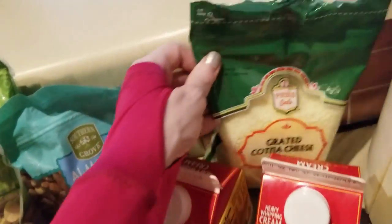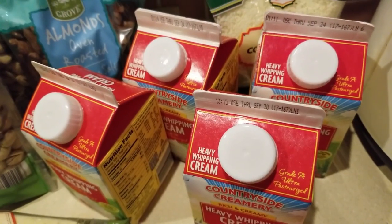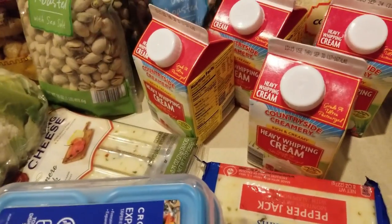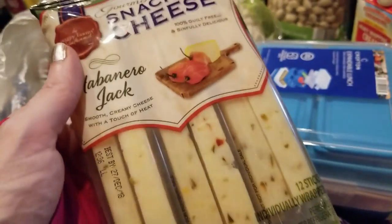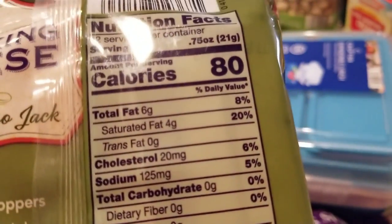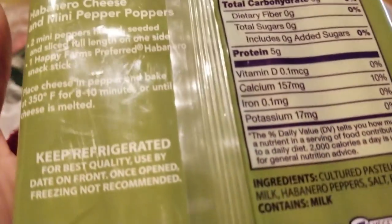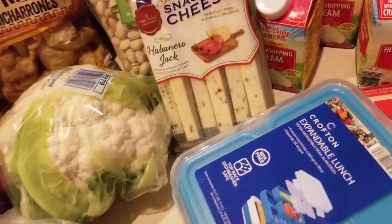He got into the cheese already — this is grated cheese. I also picked up four heavy whipping creams at $1.69 each. Half and half is $1.69 as well. I picked up some pepper jack cheese, also $1.69. I got this snacking cheese — about $2 — it's habanero jack. If it's spicy, I will love it. Macros are really good: zero grams of carbs, 80 calories. Not bad at all.